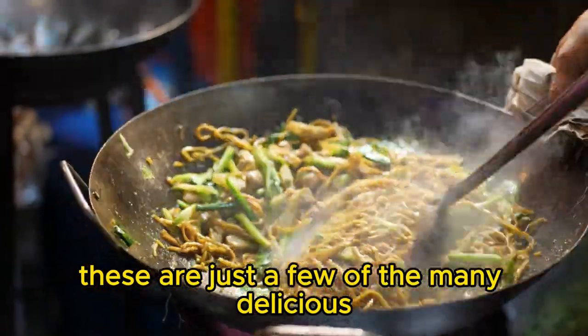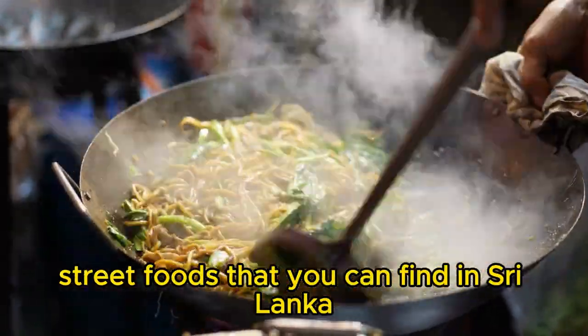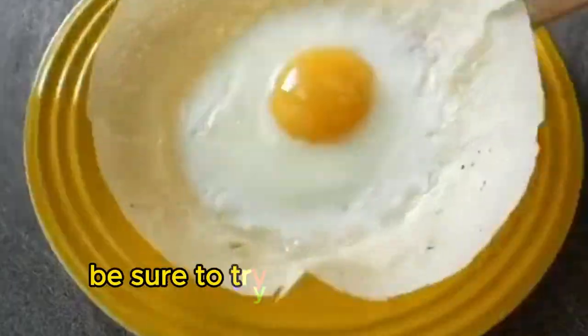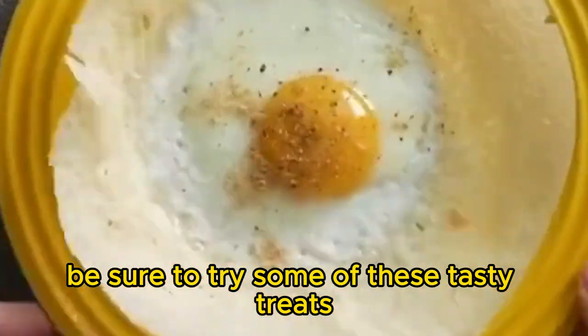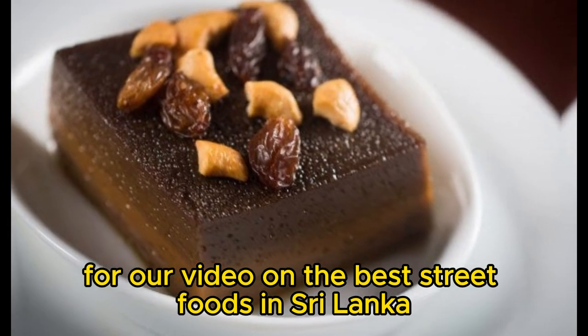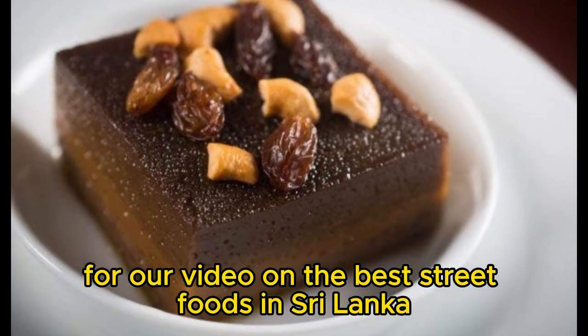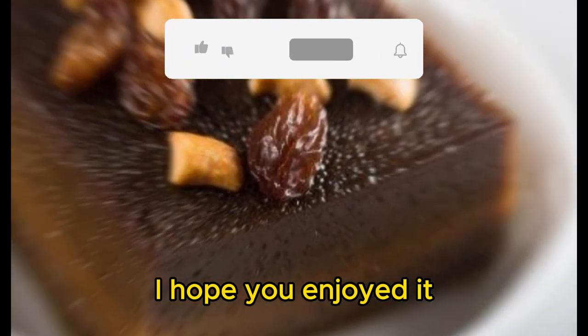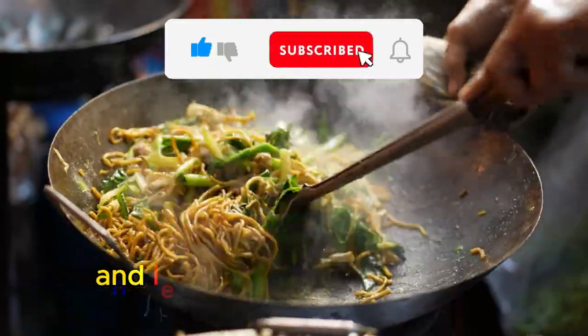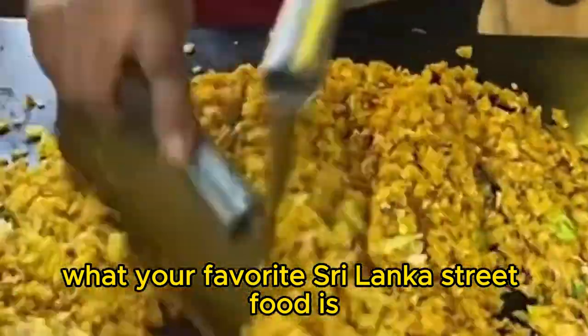These are just a few of the many delicious street foods that you can find in Sri Lanka. If you're ever visiting this beautiful country, be sure to try some of these tasty treats. That's it for our video on the best street foods in Sri Lanka — I hope you enjoyed it. Be sure to like and subscribe if you did, and let me know in the comments below what your favorite Sri Lanka street food is.